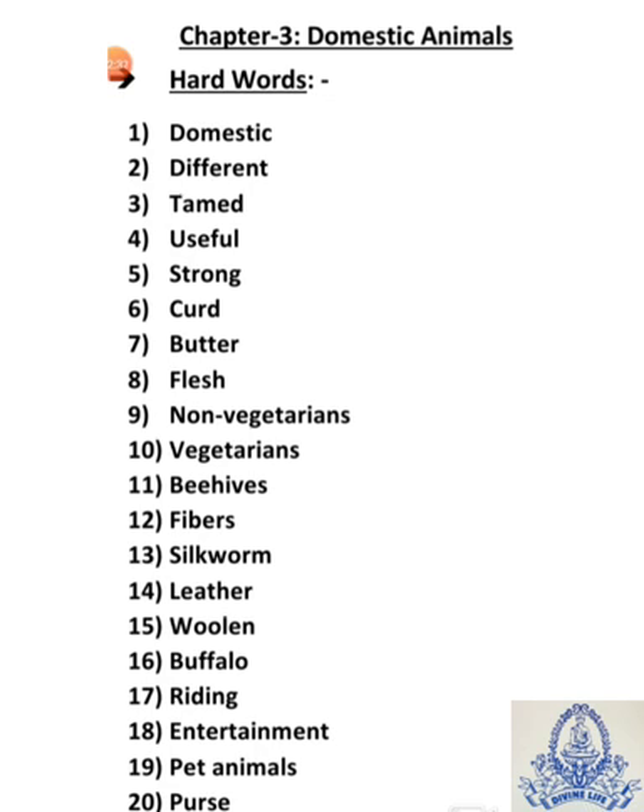Seventeenth is riding — R-I-D-I-N-G — koi bhi savari, jaise bike riding. This means chalana, bike chalane ko kehte hai — bike riding. Aisi horse riding, elephant riding, etc.